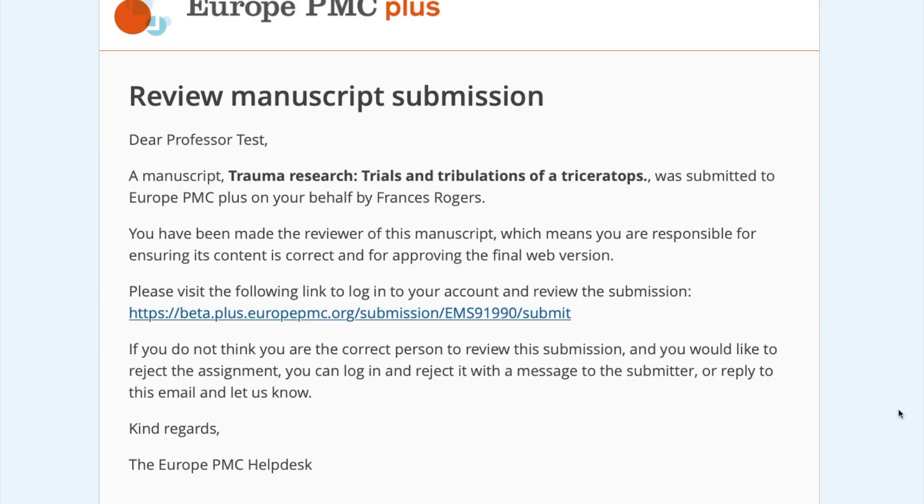If a submission has been created on your behalf by a publisher or other entity, you will be notified by email when it is ready for your review. To review a manuscript, you must be one of its authors. If you are not, please respond to the email you receive to inform the Europe PMC Helpdesk staff.